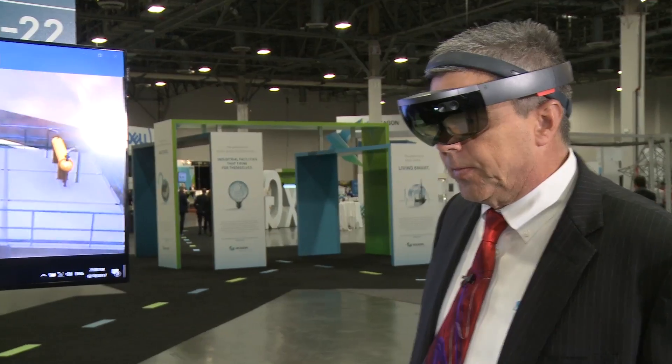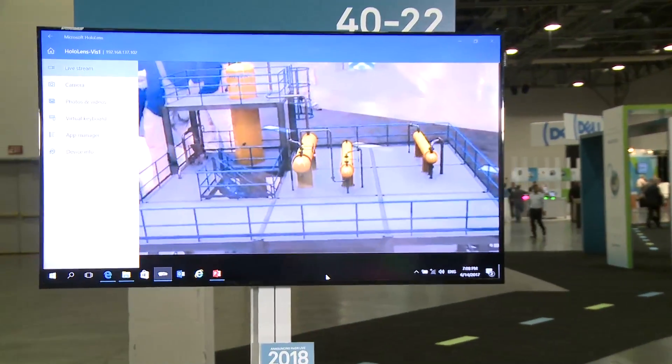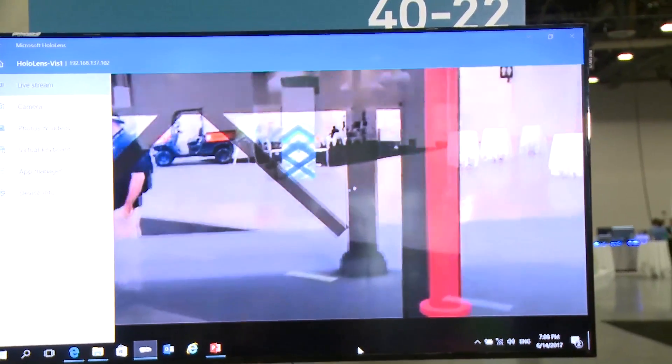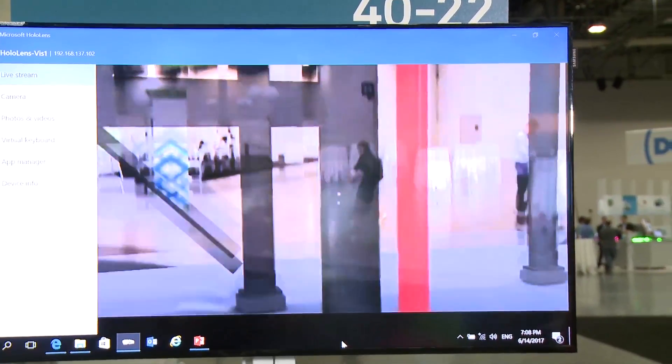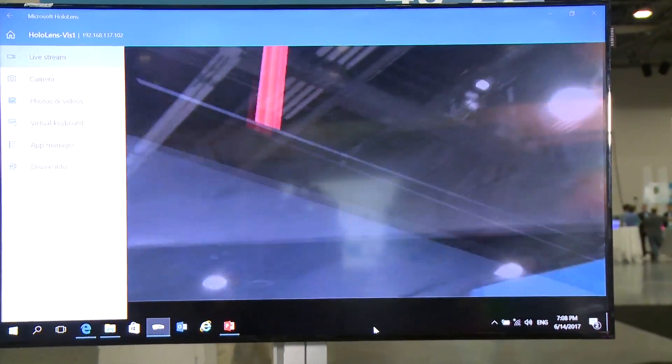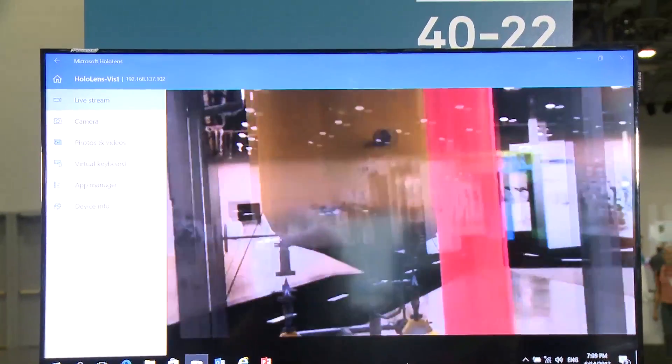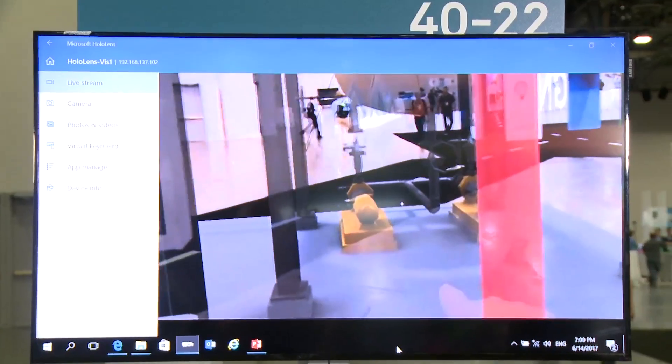Scale large, scale large. As you can see, I've now increased the size of this 3D model to life-size, and as I look around I can see off in the distance the pumps and the valves.